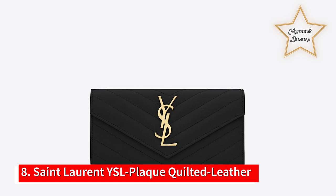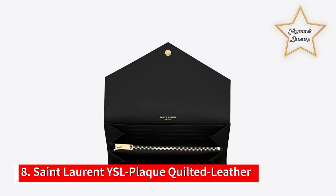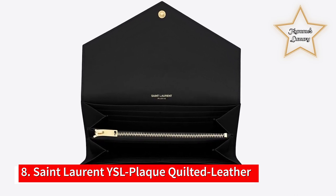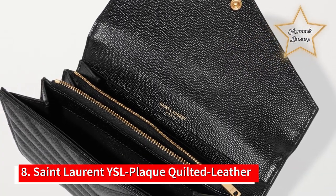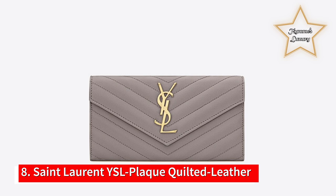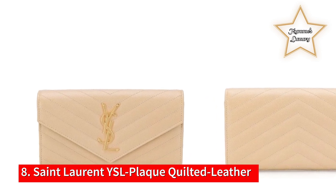Number 8: Saint Laurent YSL Plaque Quilted Leather Wallet. Saint Laurent's Continental Wallet is adorned with a signature YSL monogram in gold, a hallmark originally designed by Adolphe Muron Cassandre in 1961. It's crafted in Italy from grain chevron quilted leather and fitted with a selection of card slots and pockets for easy organization. A large flap wallet made with metal-free tanned leather with the Cassandre and quilted overstitching.